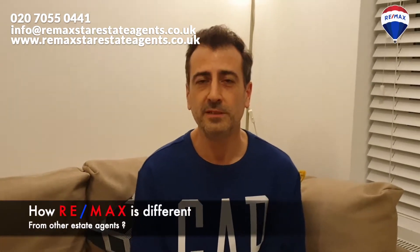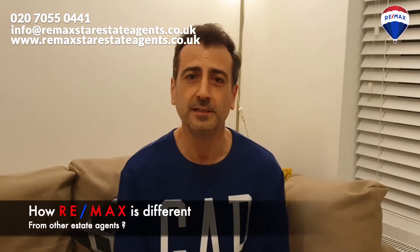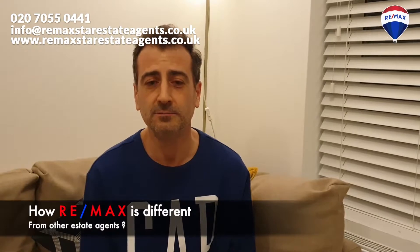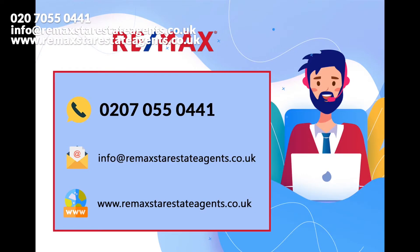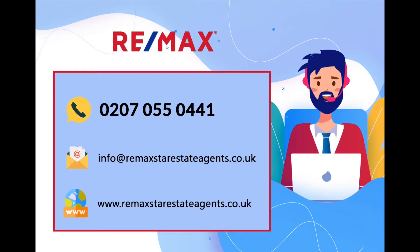After a few experiences with other estate agents, I feel RE-MAX makes everything more easy and practical for me. Contact us now for a friendly chat and discover that not all estate agents are the same.